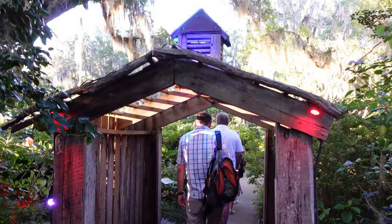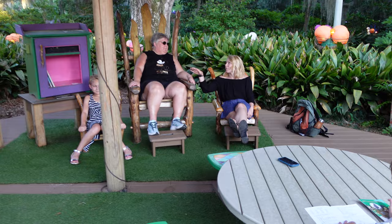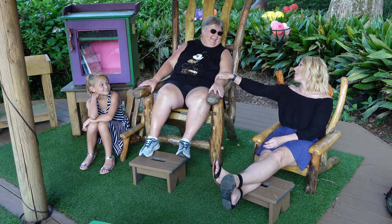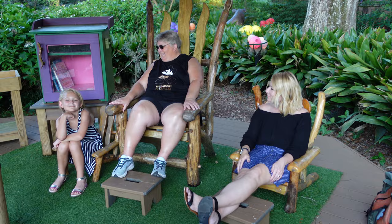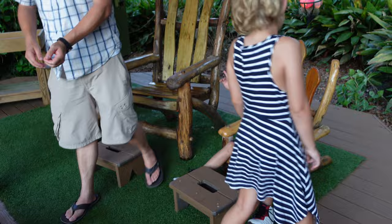We're going to hang out in the children's garden for a little bit while it gets dark. This is a tradition for us — for three generations — to sit in these chairs in this specific location at Brookgreen and take a picture. We have to do it every time. They're pretty cozy actually — I could nap here. It looks like Santa Claus and his elf. I feel like a king. The king with his jester and the elf baby.